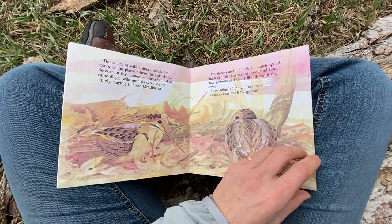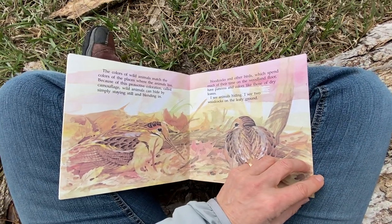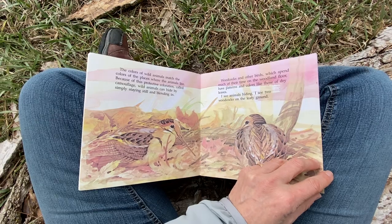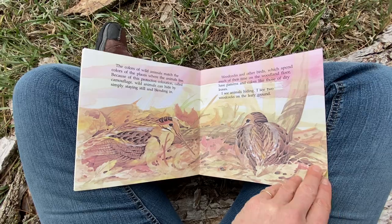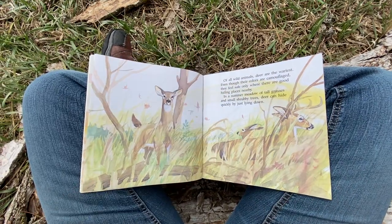But they actually say their own name. A bobwhite says — "Bob white?" — that's kind of what a bobwhite sounds like. So if you hear one, you know it's a bobwhite.